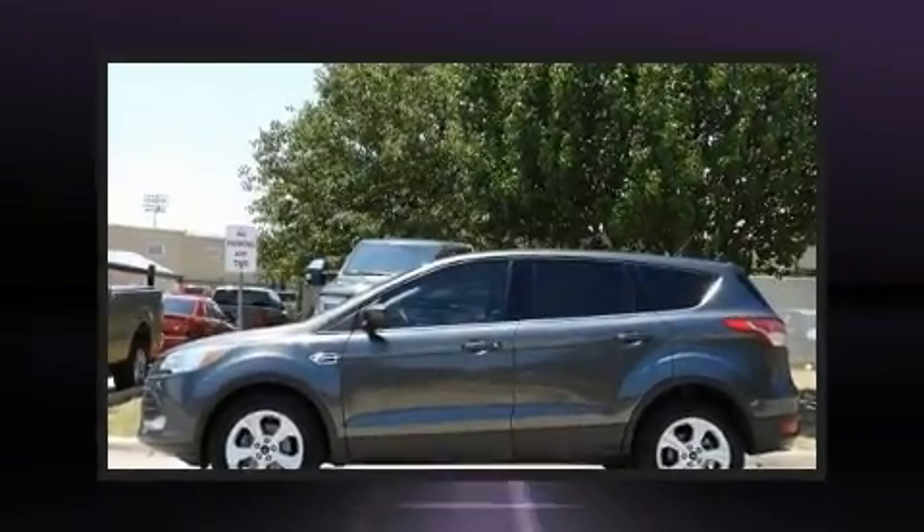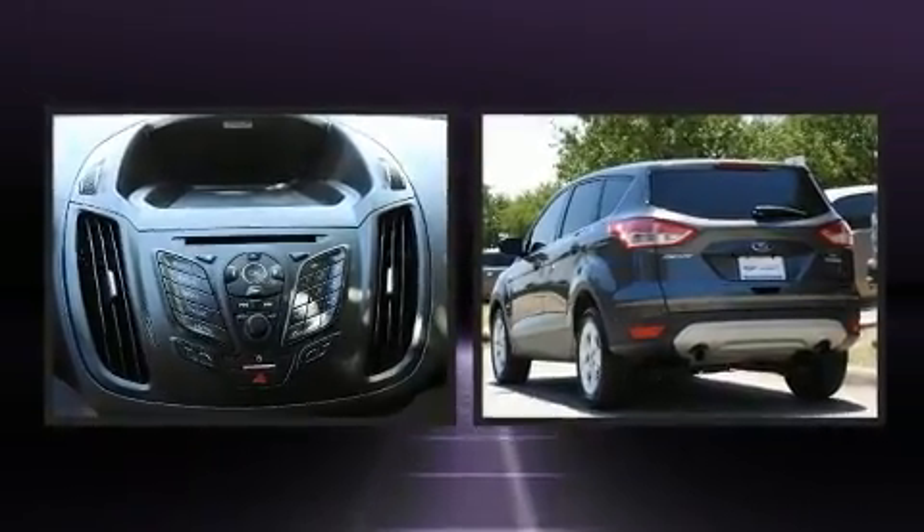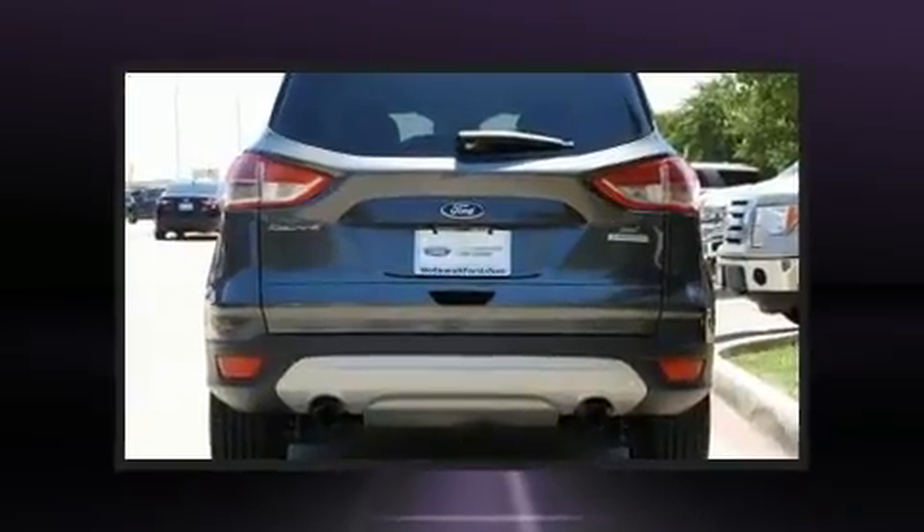Take command of the road in the 2016 Ford Escape. With fewer than 50,000 miles on the odometer, this four-door sport utility vehicle prioritizes comfort, safety, and convenience.